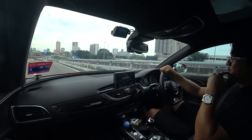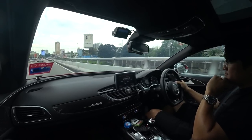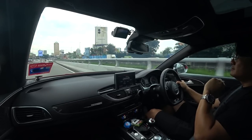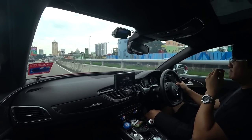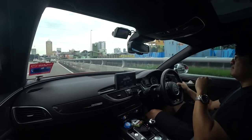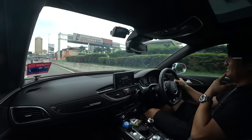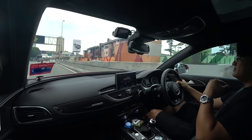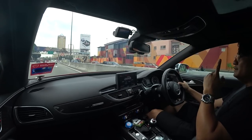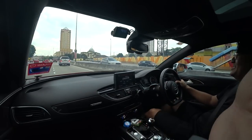There's a Perodua Ativa sort of tailgating me just now. They really think their turbo is something. For turbos that small we call them cargo — just a joke!